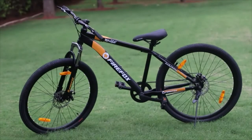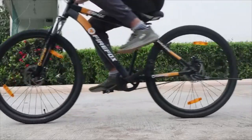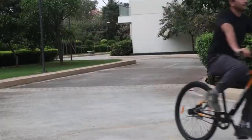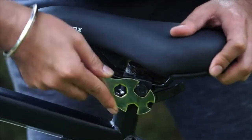Made from sturdy steel, the frame offers durability, great stability and balance to the rider. The bike has power brakes for which mechanical disc brakes are provided. Double wall rims are also installed for added strength. The bike is also equipped with an easy saddle adjustment feature which is achieved through seat QR.